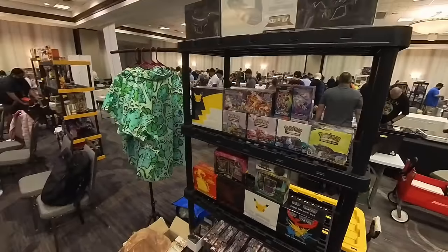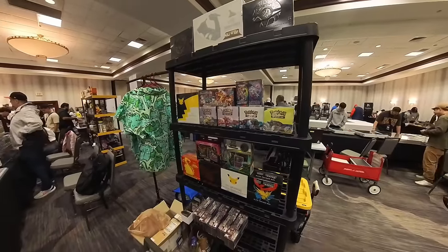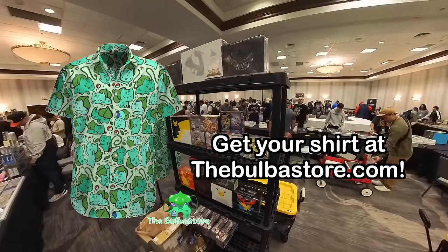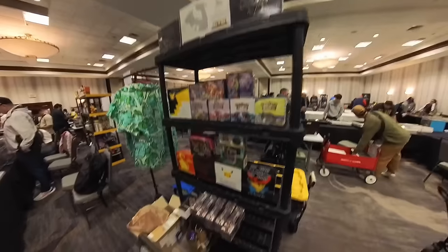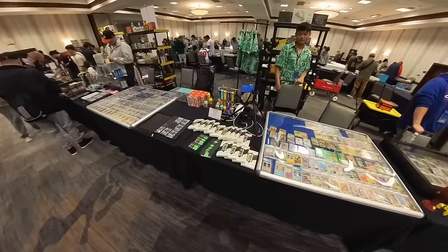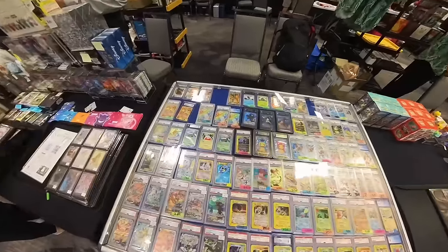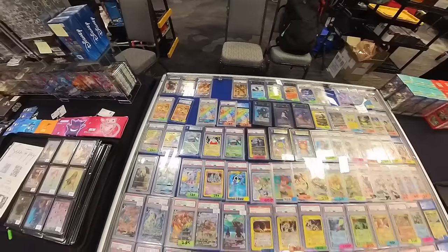So in the back, this is what we got here. Nothing crazy, just some booster boxes, some sealed product, and then of course the bubble t-shirts. So here we go, we got all that. All right, this is our setup. We got two tables at this show.